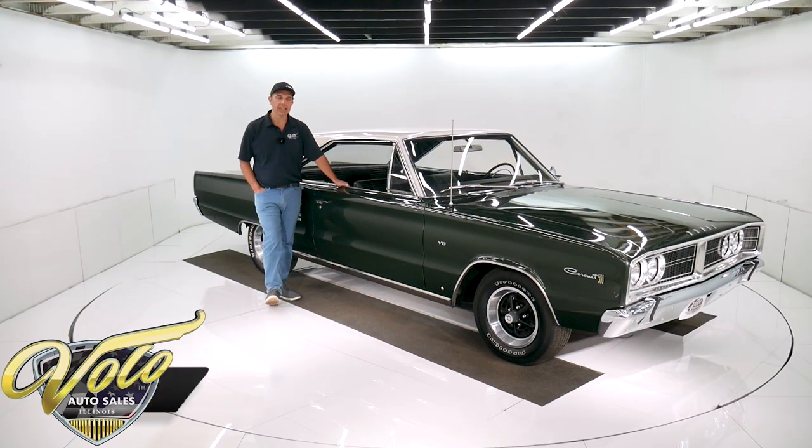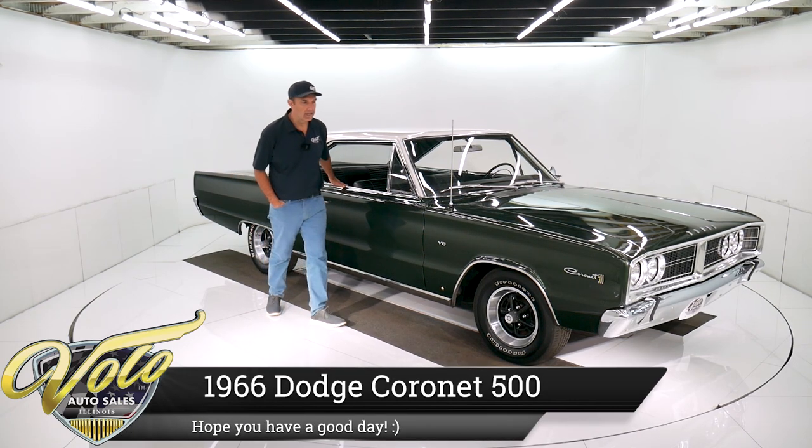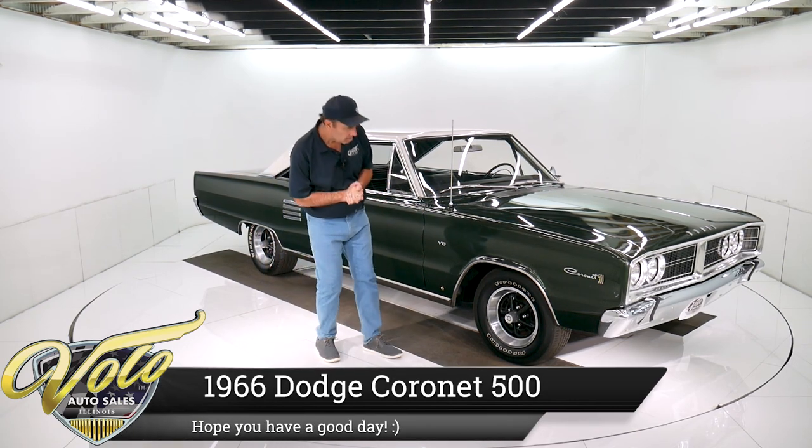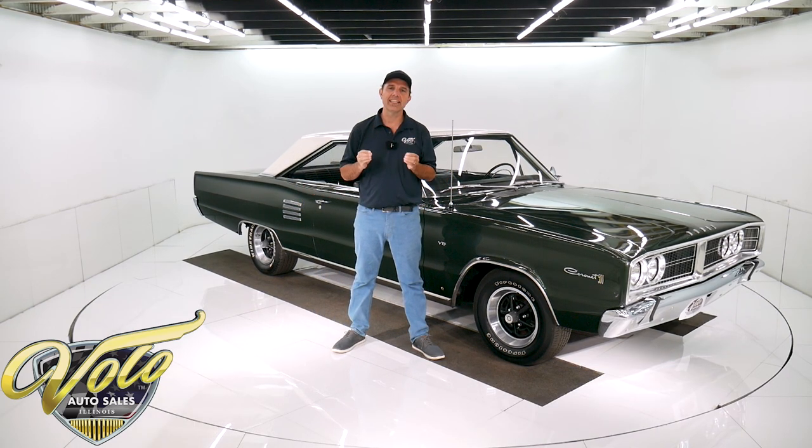We've got a 31,000 actual mile 1966 Dodge Cornette 500 — Cornette 500, just like the emblem says. Just came in. The car is outstanding. I drove it home last night; it's a sweetheart. It just drives like new.